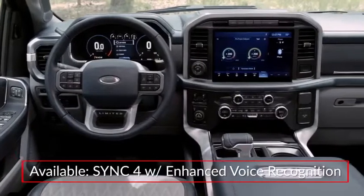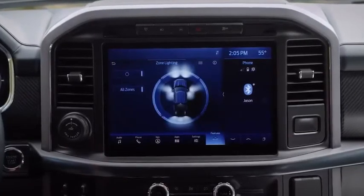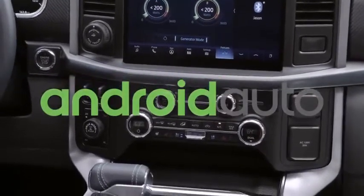Upper trims feature SYNC 4 with enhanced voice recognition and a 12-inch center-stacked touchscreen with available connected navigation. All trims include Apple CarPlay and Android Auto smartphone integration.